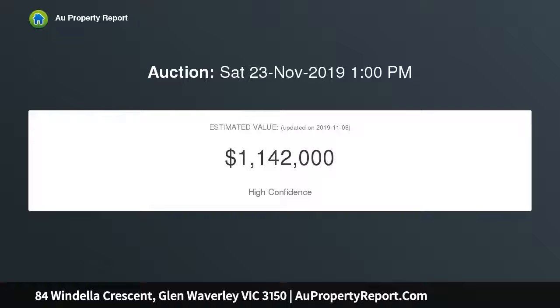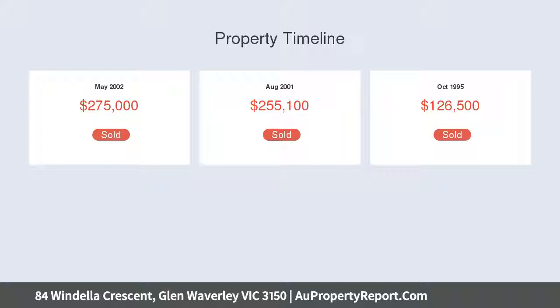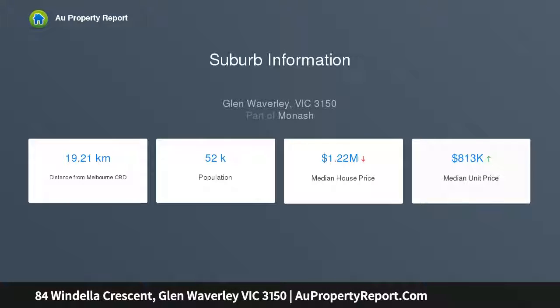An expansive open plan living area highlights a stunning kitchen featuring granite bench tops, 900mm Technica oven and gas cooktop, meal dishwasher and a walk-in pantry. The kitchen enjoys a sunny outlook to the private backyard with manicured landscape gardens and a paved entertaining area.